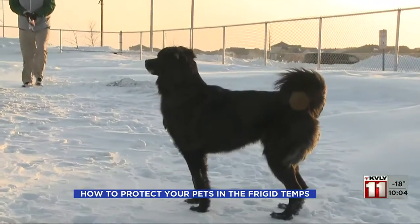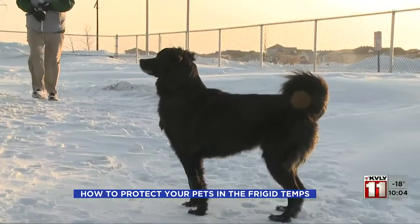Reporting in Fargo, Aaron Walling, Valley News Live. Carver also says it doesn't hurt to call your local vet clinic if you suspect your pet is suffering from frostbite. He also says you might not see the symptoms until days later.